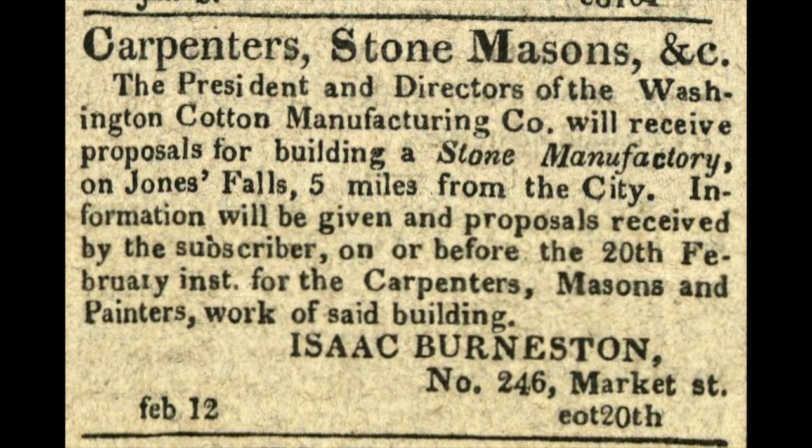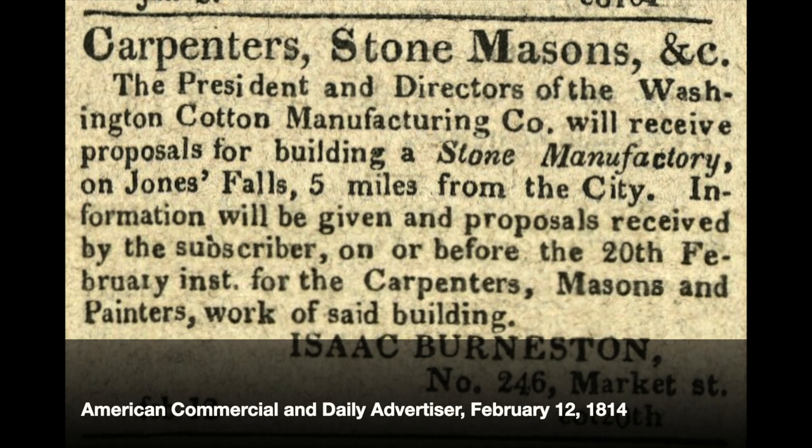In response, the Washington Cotton Company — that's what this mill was called — specifically stated in their articles of incorporation that they were founded in response to Jefferson's embargo and that this venture would be good for Maryland. And it was pretty successful. By 1810 they had a thousand spindles, seven looms, and a dye house, and by the 1820s they had continued growing.